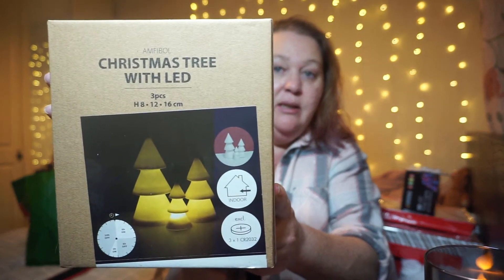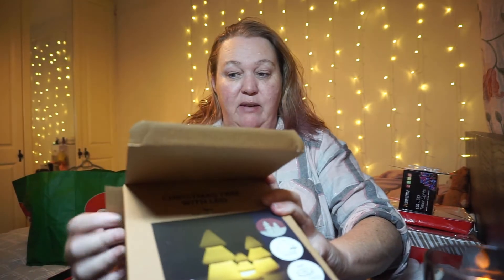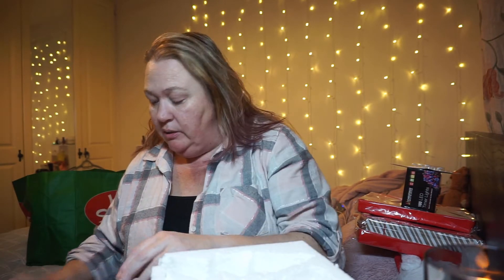The other thing I got from Jenski was a Christmas tree set. These are ceramic, they're really nice - this was reduced down to €7.50 from €13. Now they don't come with batteries, so you have to go out and buy your own batteries, which was a bit of a faff. I can't get them out of the box!